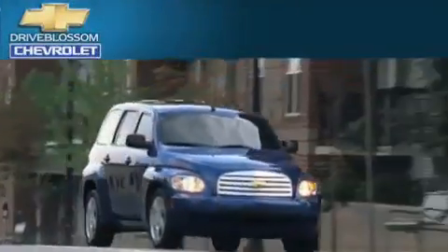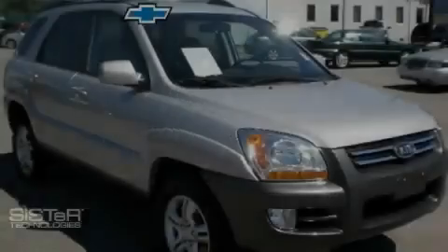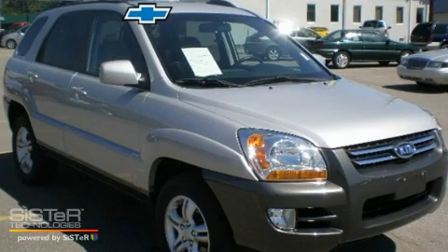Another fine vehicle offered by Blossom Chevrolet. This is a 2007 Kia Sportage. Safety, space, and comfort.